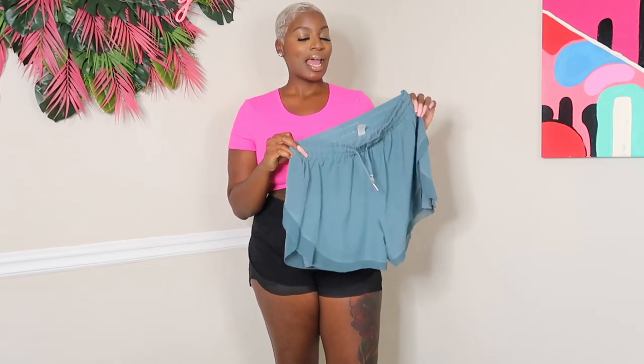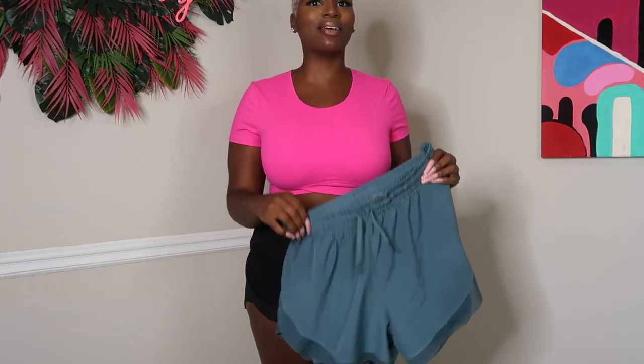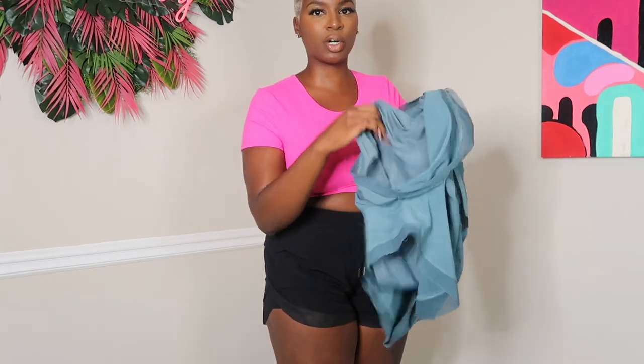Next up — I actually brought these from a previous haul because I wear them so much I had to get a black pair. These are the Drawstring Contrast Flowy Two-in-One Mesh Shorts. As someone who typically doesn't like to wear shorts — I'm always pulling them down or they feel too tight or a little too revealing — I love how these fit. There's actually two layers: an underliner underneath for extra compression and coverage.